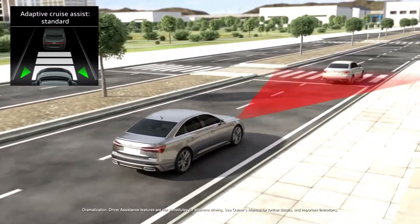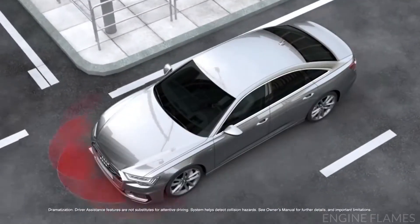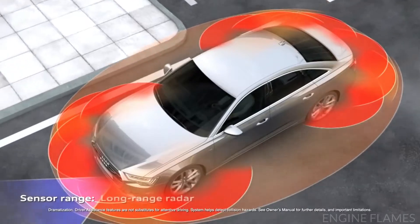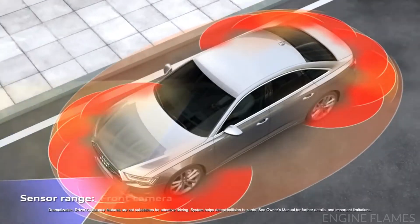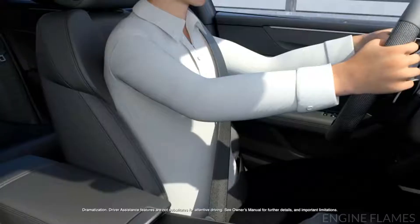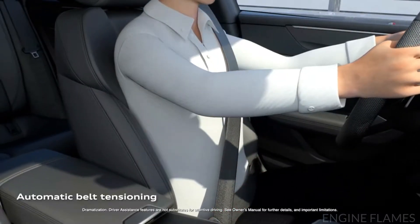The available Audi pre-sense 360 safety system helps detect collision hazards all around the car and can initiate specific preventive measures, ranging from a full brake application to seat adjustments and pretensioning of the safety belts.